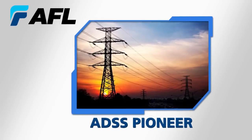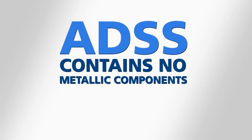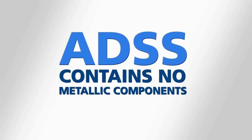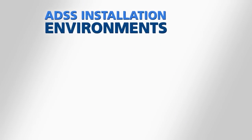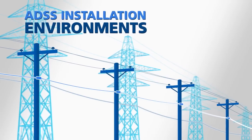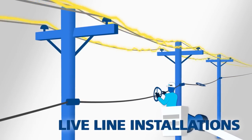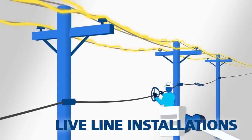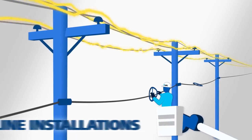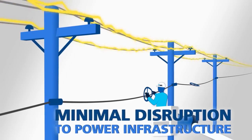AFL was one of the earliest pioneers of ADSS products in North America. ADSS does not contain any metallic components, enabling the cable to be installed in a variety of environments, like high-voltage transmission lines or short-span right-of-ways for telephone or electric distribution. Its ability to be installed in live-line environments is one of its key differentiators from other aerial fiber optic cable technologies. This means ADSS users incur minimal, if any, disruption to existing power infrastructure.